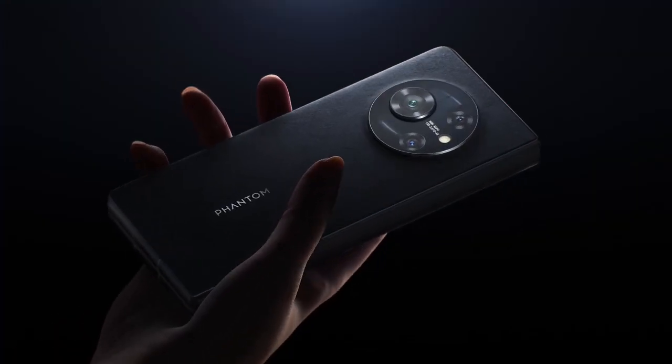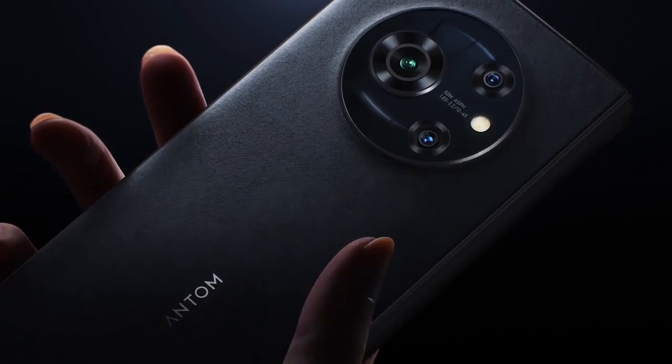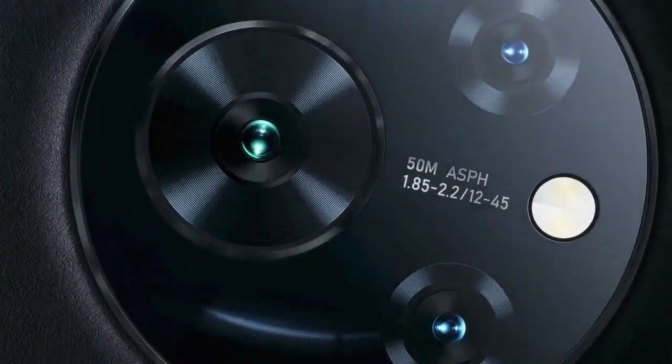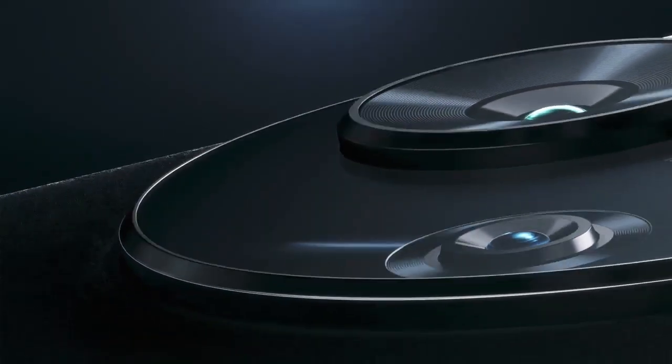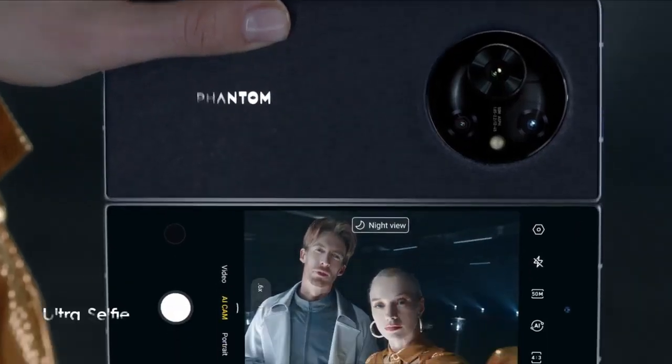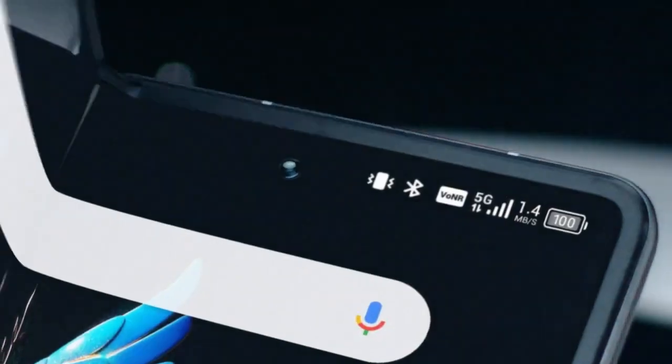The Tecno Phantom V Fold 2 is coming with a triple camera setup on the back with a 50MP main camera, a 50MP optical zoom, and a 50MP telephoto lens. On the front, there is a 13MP selfie camera which takes great selfies and video calls.